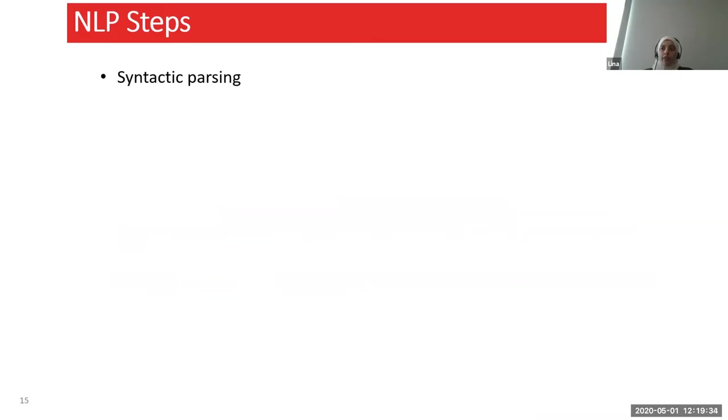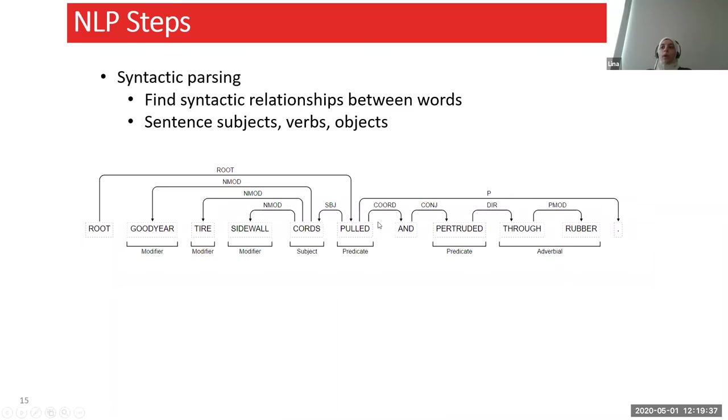Syntactic parsing basically finds the relationships between words. In a sentence, what is my subject? What is my object? How are these words related? If you're analyzing and looking for the word 'pulled,' you don't want any random 'pull' — you might want specifically 'pulled' when the subject is 'chords,' for example. Looking at these different relationships, instead of just looking for this keyword and that keyword separately, you might be more interested in their relationship together. For example, if I have 'car' and 'damage,' I don't care about any type of damage or any car — I want the relationship between them.